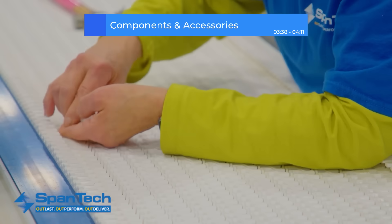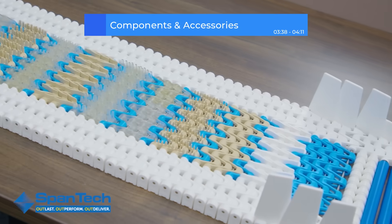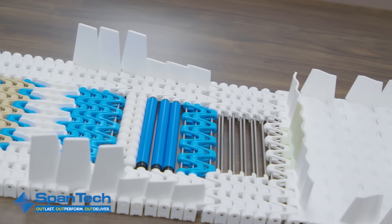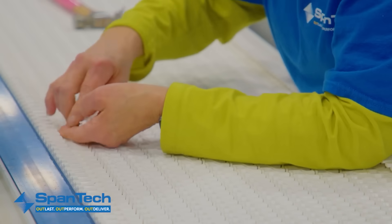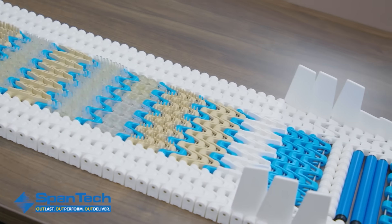Conveyor systems often need extra components and accessories to perform their best. Spantec offers a full range of add-ons to enhance functionality. Features like bump rotates and lift gates help tailor your conveyor line for specific applications. Safety options, including Lexon guarding and conveyor sidewalls, protect operators and help maintain compliance with safety standards.